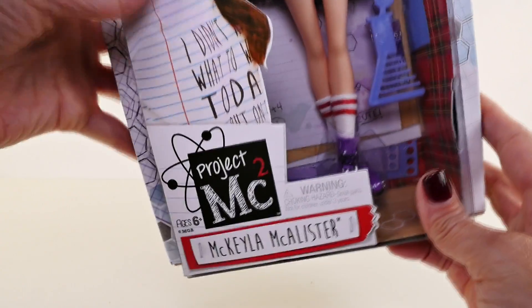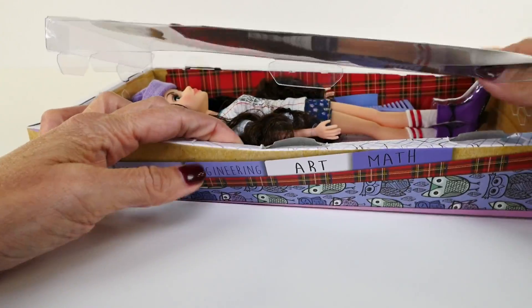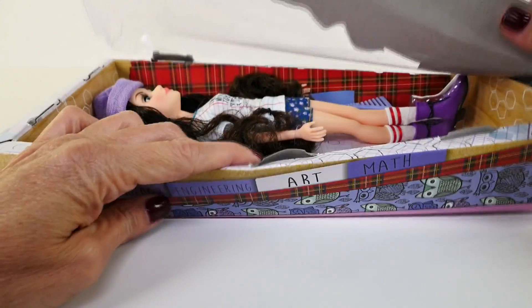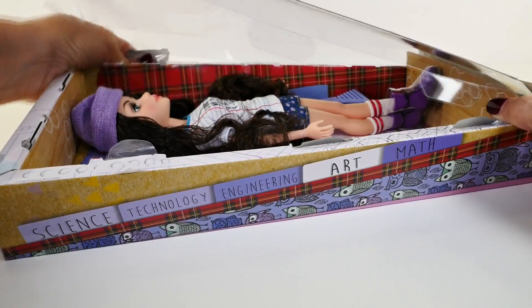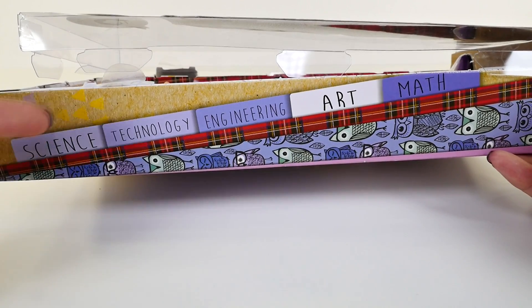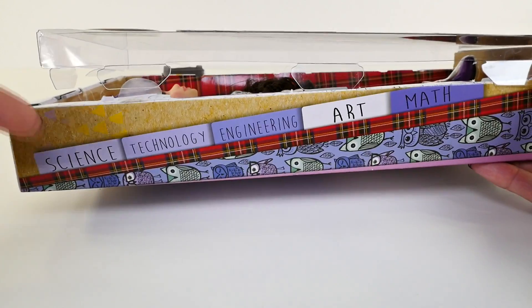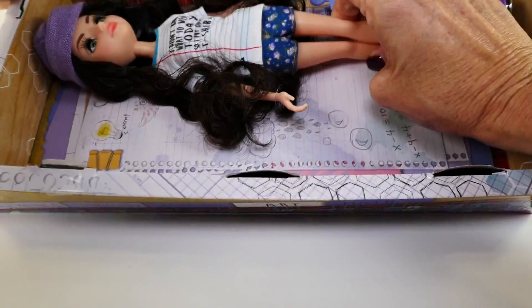And now let's open Michaela. One of the things that I love most about this is that the program and the characters focus a lot on how cool it is to be smart. They have also aligned this with the STEM curriculum, or sometimes you'll hear STEAM curriculum. STEM is science, technology, engineering, and math. And then STEAM has art added in. So each character kind of has one area of specialty.